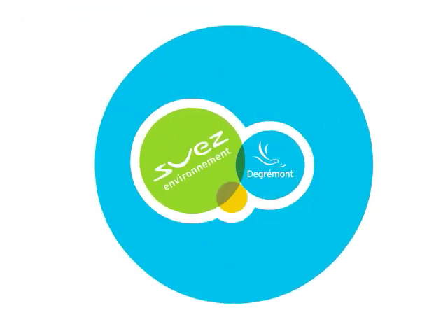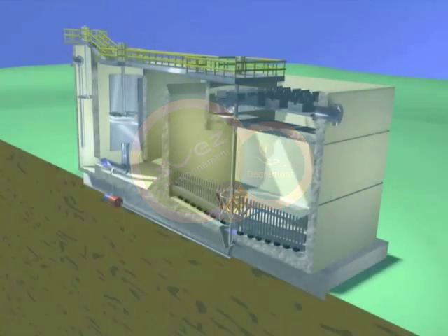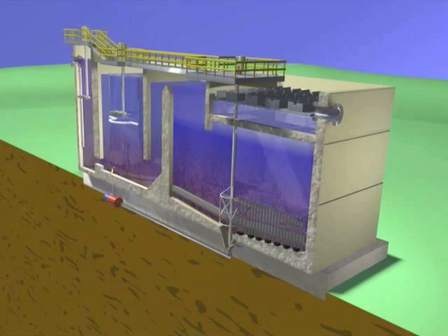The Densidegg Clarifier and Thickener from Degremont Technologies. Densidegg is a high-rate, high-efficiency solids contact clarifier capable of producing a very dense sludge that is easily dewaterable.